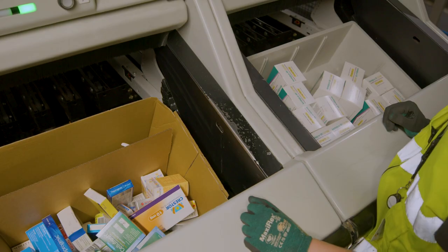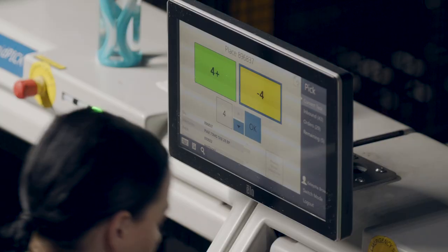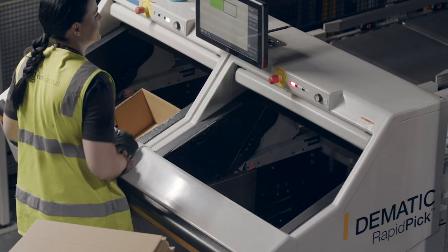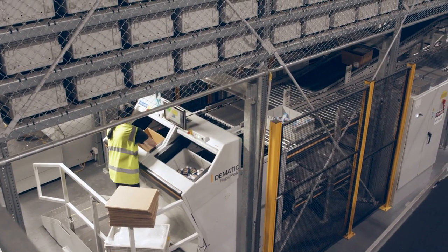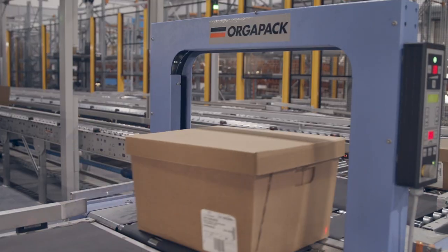When the order tote arrives at the goods-to-person pick station, the operator finds that every single product in goods-to-person that the order needs is already queued up waiting for them to pick into. We cycle those through at a very high rate, and once we've finished picking in the goods-to-person system we eject the order carton and feed it off into the rest of the system. An outbound customer order will go through an automatic lidding and strapping system before being sent down to dispatch, awaiting collection by drivers the next morning.